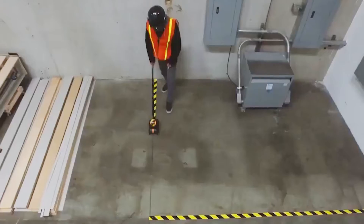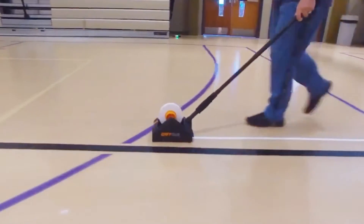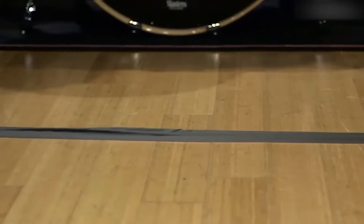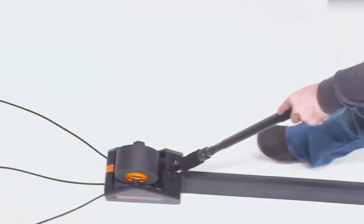The gaff gun is the single greatest advancement in floor tape since gaffers tape was invented. Saving over 90% of the time to lay floor tape, the invention simplifies your job while saving time, money, and your back. The tech gadget will lay tape over cables, extension cords, rope, or even air hoses.